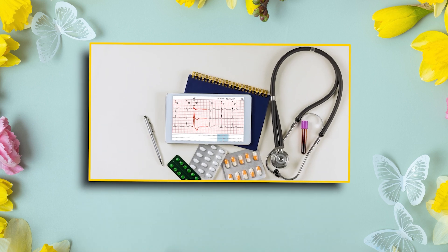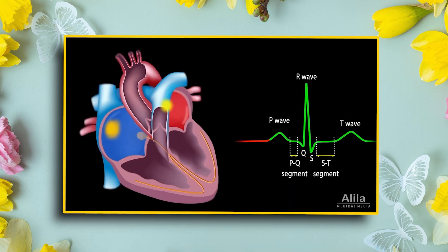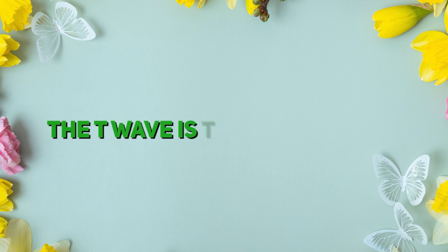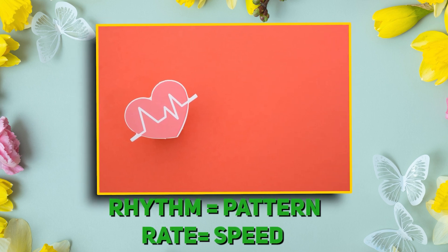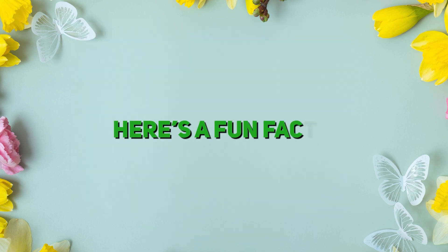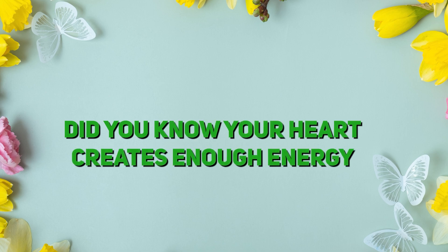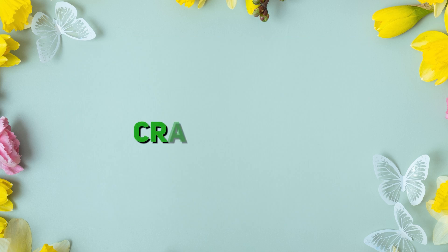All right, let's recap what we learned. EKG is your heart's selfie. The P-wave is warm-up. The QRS complex is the action. The T-wave is cool-down. Rhythm is the pattern. Rate is the speed. Here's a fun fact: did you know that your heart creates enough energy in one day to drive a truck 20 miles? Crazy, right?